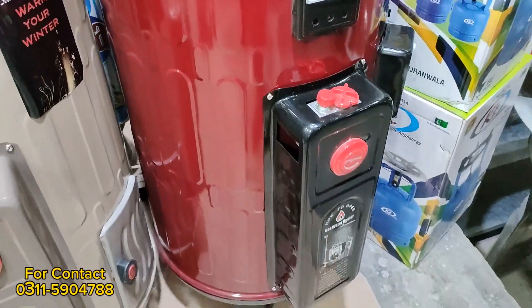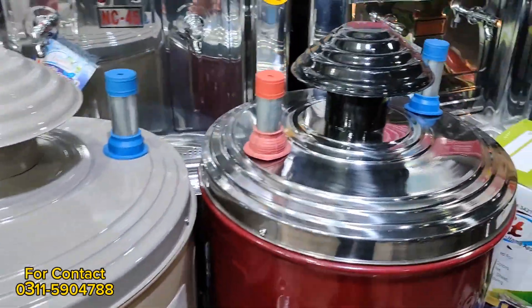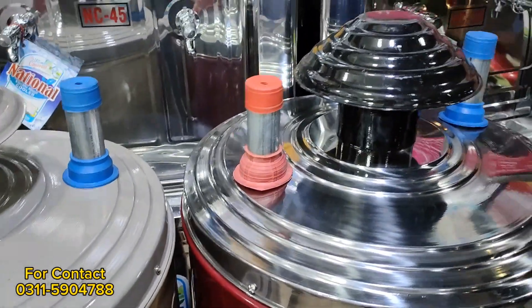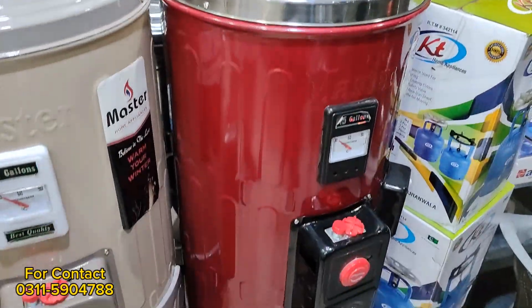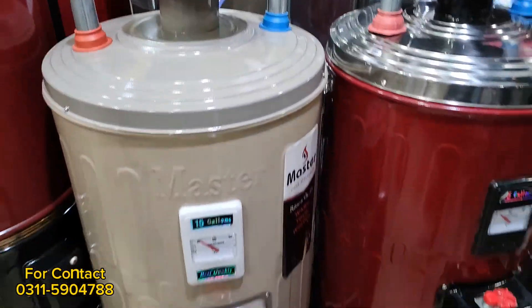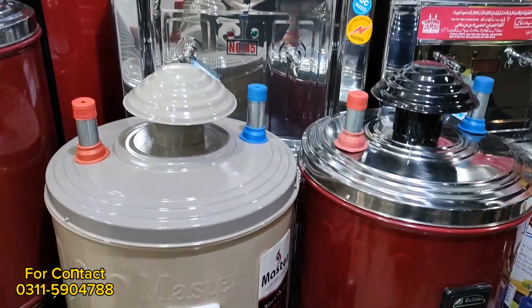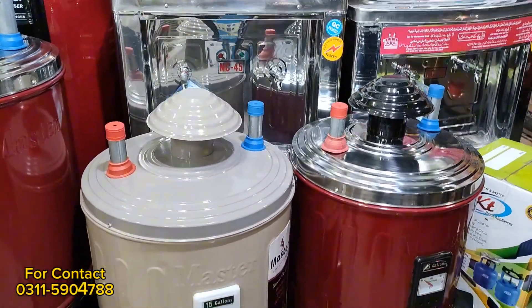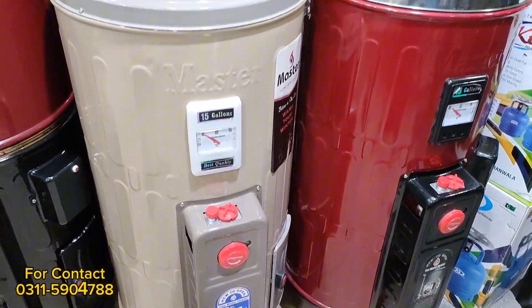There will be master company, sir. We will have journal and national company brands. This 15-gallon comes in simple gas and electric plus gas — you will get both options. In the market the price is about 27,500, and the wholesale rate will be a very good price.